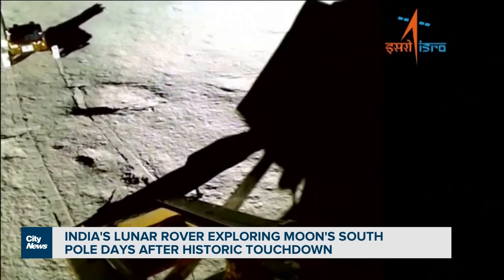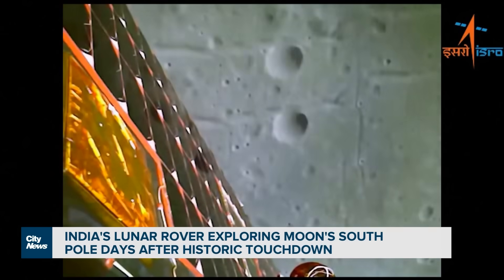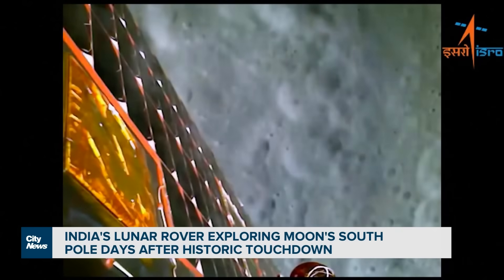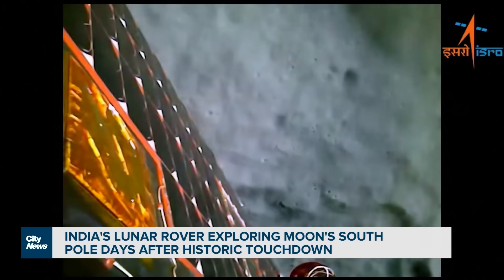The interest in the moon's south side stems from its shadowed craters that may hold frozen water, which could help future astronaut missions. The hope for this mission is for the rover to collect as much data as possible to help determine if there is oxygen and hydrogen on the moon.